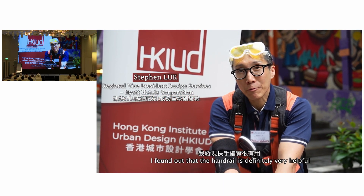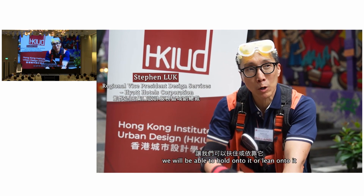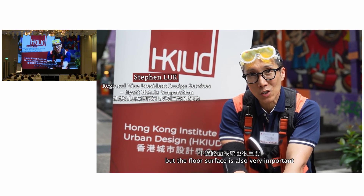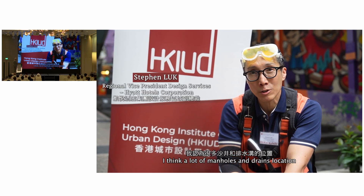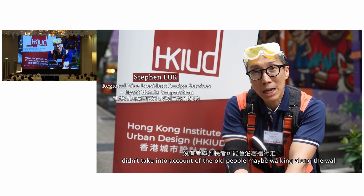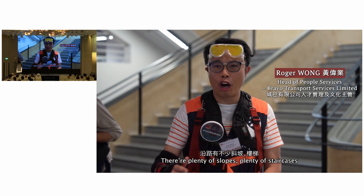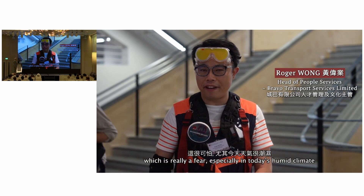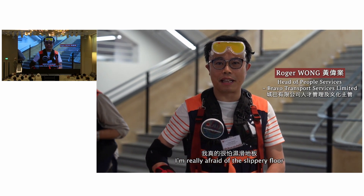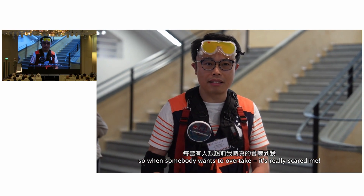I found that handrails are probably very helpful to keep safety — to be able to hold onto or lean on. But the floor surface is also very important. A lot of the manhole and drain locations didn't take into account that old people may be walking along the stairs. There are plenty of staircases, which is really frightening, especially in this humid climate. I'm really afraid of slippery floors, and when somebody wants to overtake me, it really scares me.